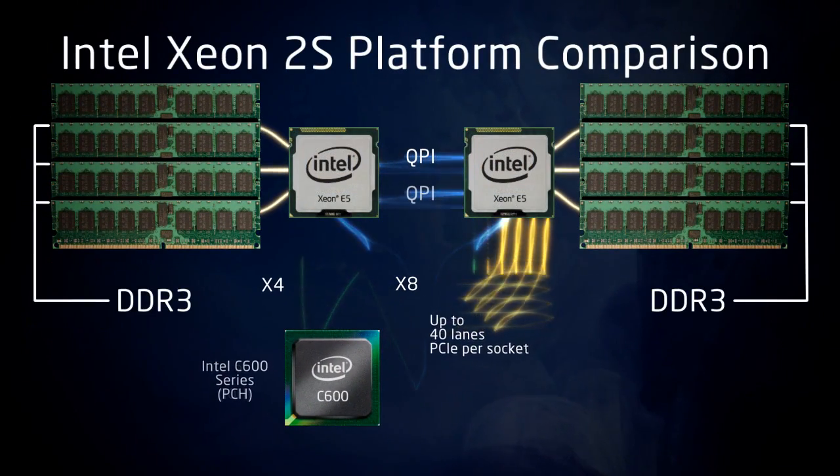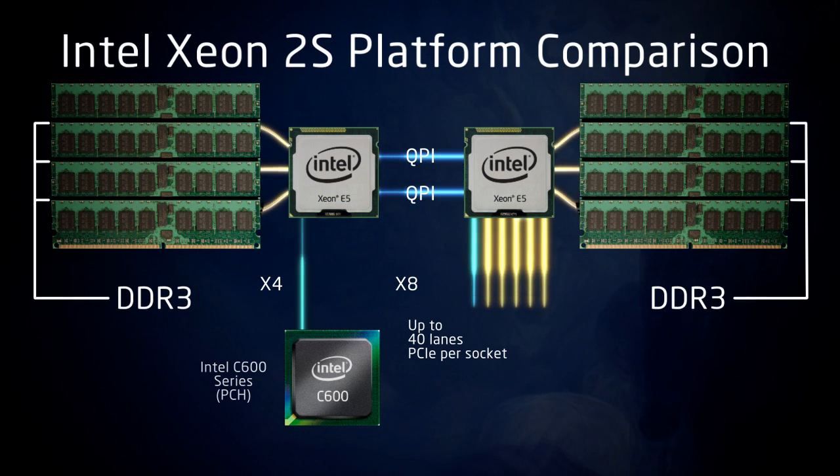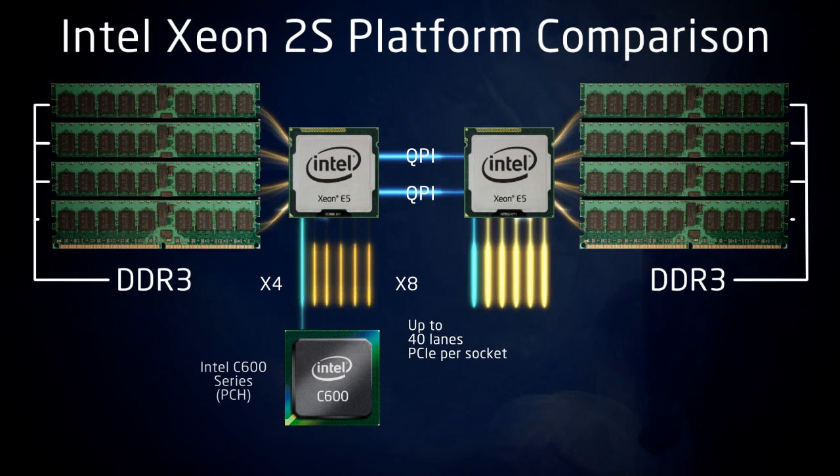We moved a QPI link from the I/O hub, providing a second direct link between CPUs, and added a fourth memory channel, increasing both memory bandwidth and capacity.